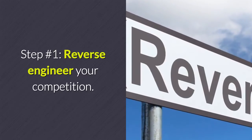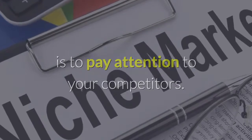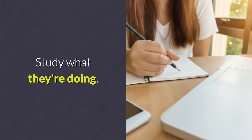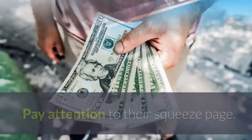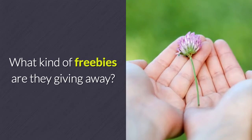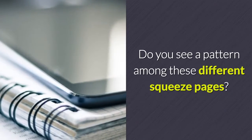Step number one: reverse engineer your competition. The first thing you need to do, regardless of what niche you're in, is to pay attention to your competitors. Do a search on Google, find as many of them as you can locate. Study what they're doing. What kind of websites do they have set up? Do they collect emails? Pay attention to their squeeze page — how are they set up, what kind of freebies are they giving away, what layouts do they use, what kind of language do they use? Do you see a pattern among these different squeeze pages?